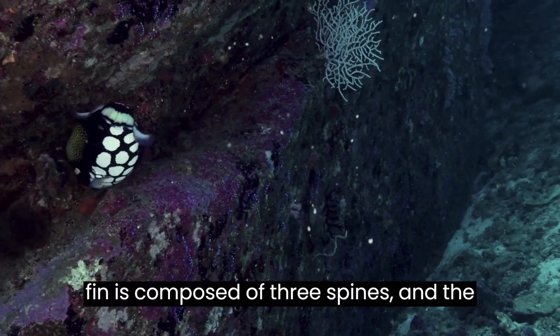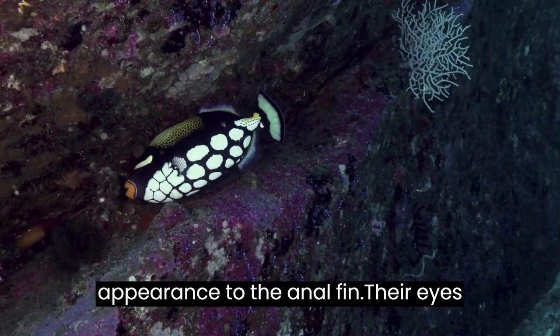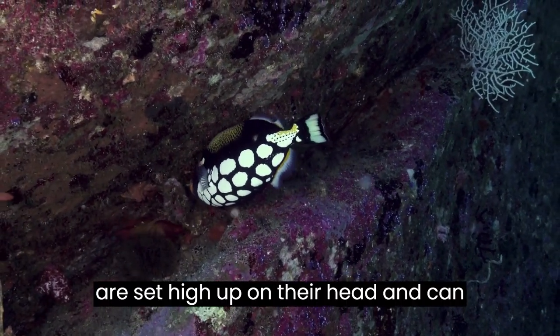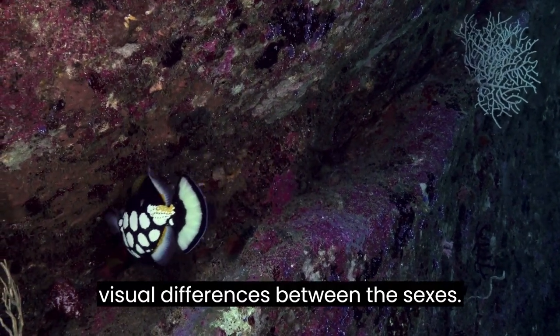The first dorsal fin is composed of three spines and the second dorsal fin is similar in appearance to the anal fin. Their eyes are set high up on their head and can move independently. There are no visual differences between the sexes.